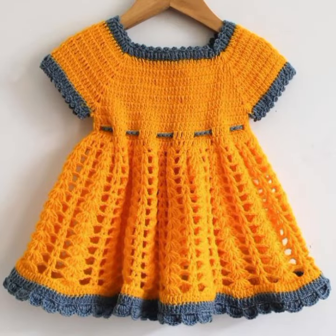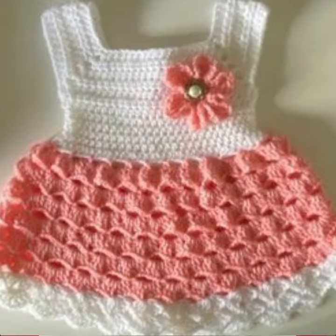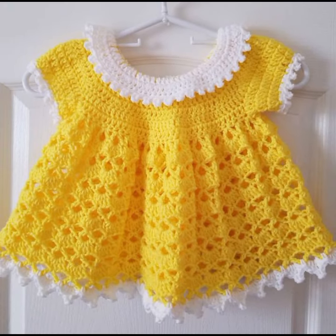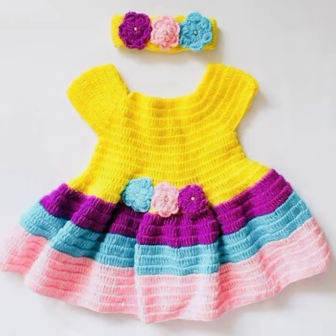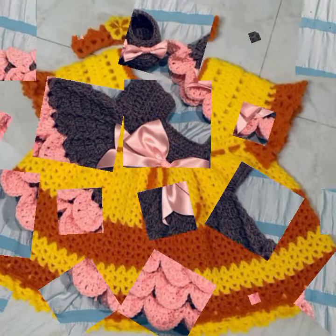Stylish frocks for your sweet babies you can see in this video. Please friends, watch my video till the end for more designs and more ideas. Give your feedback in the comment section about my collection — how were the designs of these beautiful and trendy baby crochet frock designs, latest fashion ideas for your sweet babies.